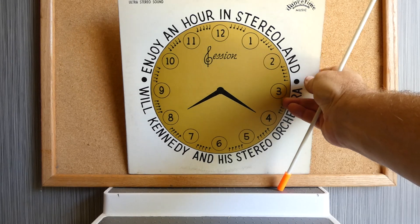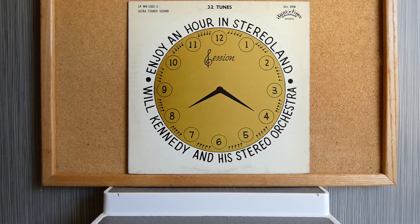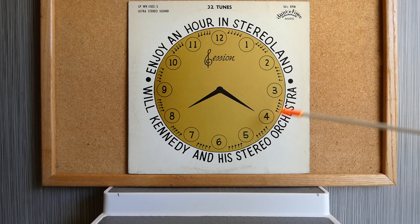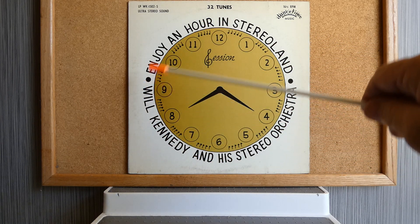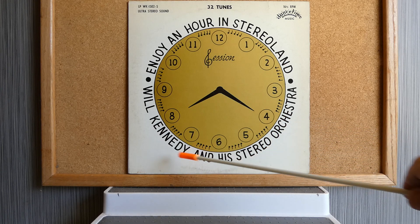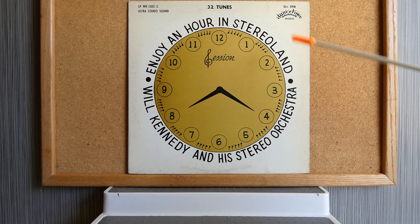Here's an album called Enjoy an Hour in Stereoland, on Dance Time Music Records, in ultra stereo sound, featuring 32 tunes. This album is by Will Kennedy and his Stereo Orchestra. The text travels in a circular manner, and there's even some text at the top of the clock image. This is a wonderful hand-done design — the text was probably pasted up by hand, and it's simply wonderful text.